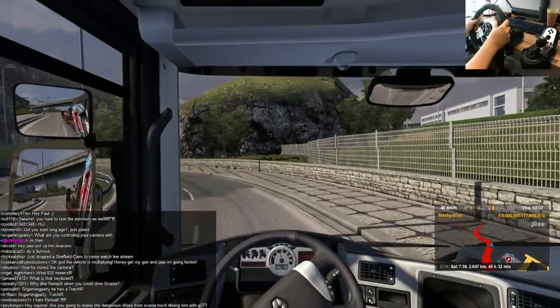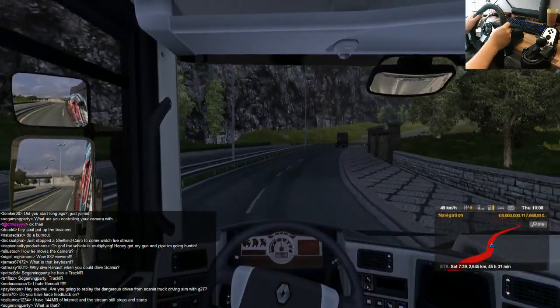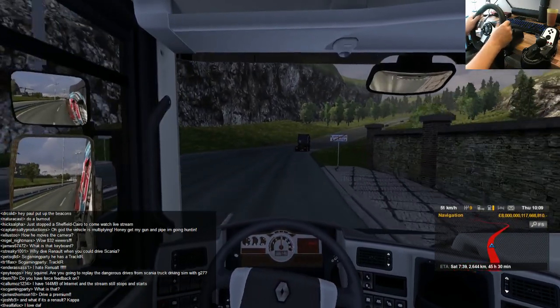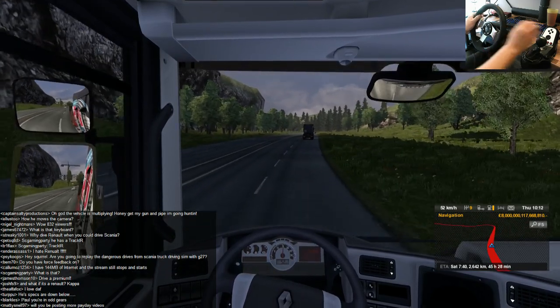If you're wondering how it is I'm able to look around so fluently, or freely, it's because of TrackIR, which is basically a headset that tracks your head movement. If you want to see one, go to naturalpoint.com. They're the makers of the TrackIR.